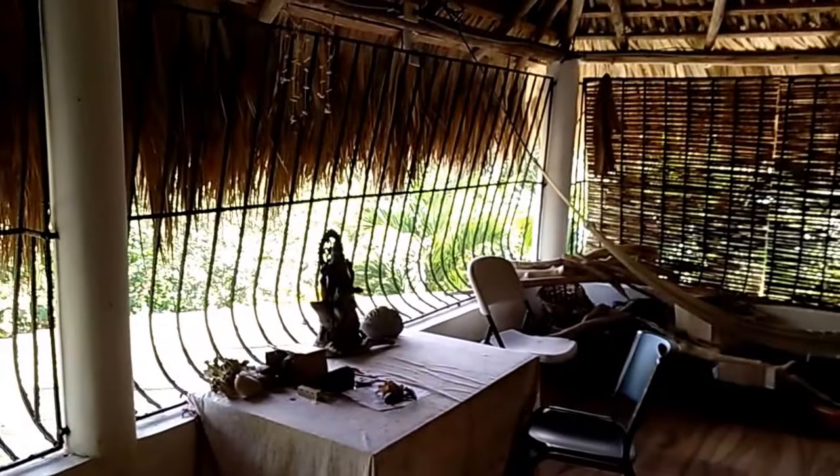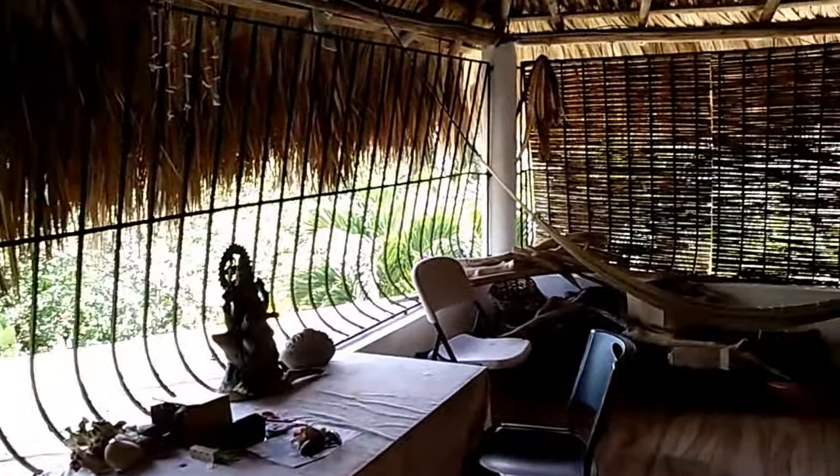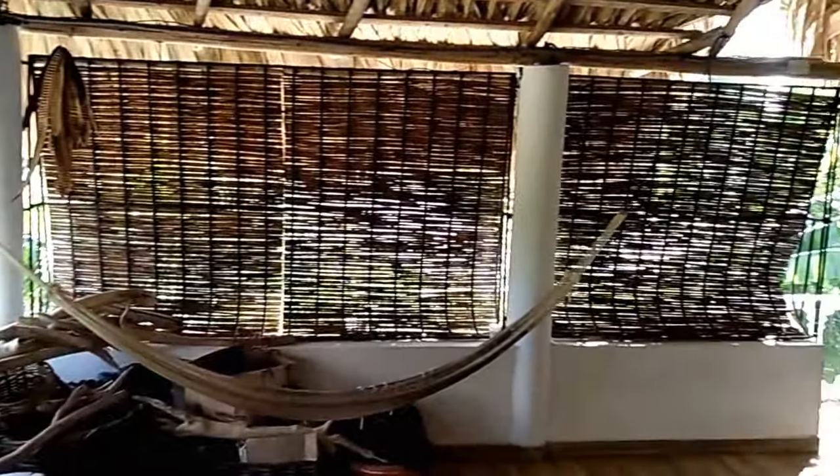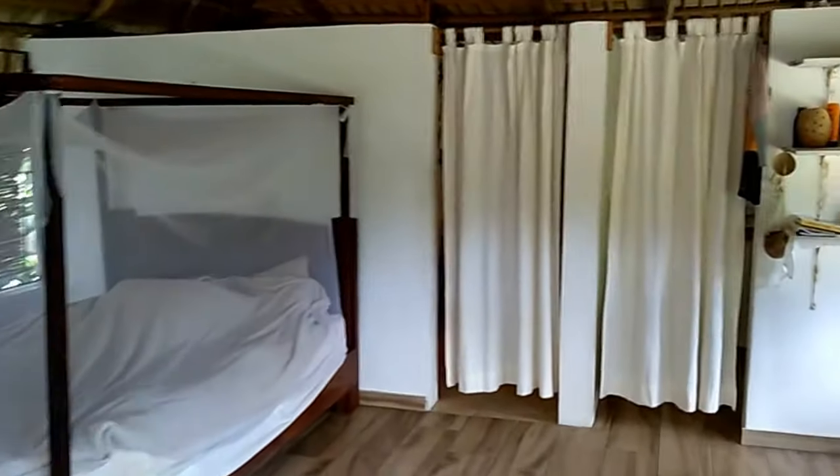There are still some steel bars all around, but my plan is to take them away very soon and replace them with some wood. I don't know what exactly. Anyway, this is the space.